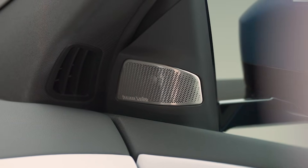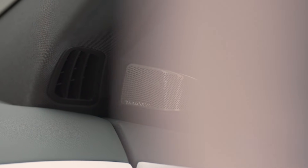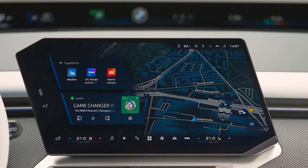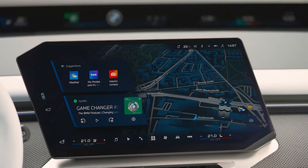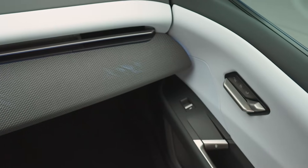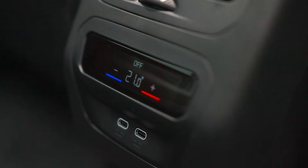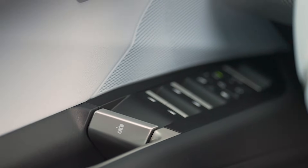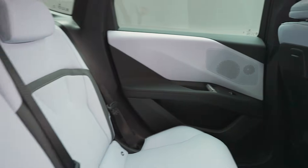It's a software-defined car, meaning it'll keep getting updates over time. The launch model is the iX3 50 xDrive — dual motors, all-wheel drive, 463 horsepower, 476 pound-feet of torque, 0 to 60 in 4.7 seconds, top speed 130 miles per hour. Not mind-blowing on paper, but plenty quick for an SUV this size. BMW is also giving you drive modes: sport, efficient, silent, and personal, so you can go from a quiet cruiser to a sharper drive depending on your mood.